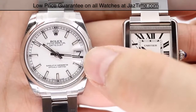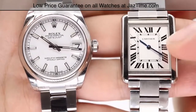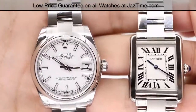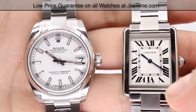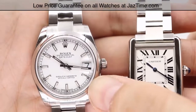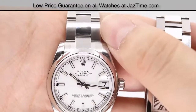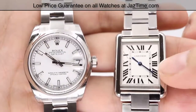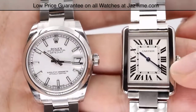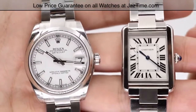The date is located at the three o'clock position on the Datejust, with a cyclops lens on top for easier viewing and magnification, while the Cartier does not have anything similar. The Datejust also offers many configurations — you can choose index or Roman hour markers, dial colors including blue, black, white, silver, and pink, and either an Oyster or Jubilee bracelet. For the Cartier Tank, you only have the choice of a steel or leather strap, and case material in either yellow gold or steel, with no changes available for hour markers or dial color.